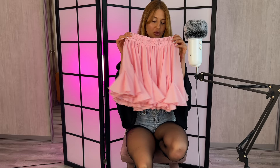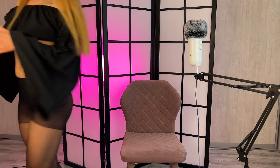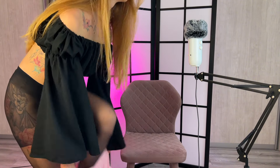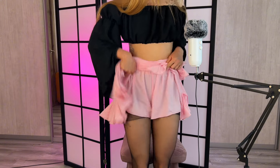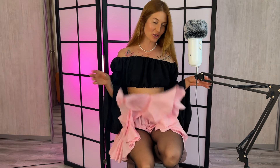Look at this super cute pink skirt — so airy, so perfect for a hot summer day. This skirt is the one with shorts. It has such a nice cute shorts from under the skirt, so if the wind blows nothing bad is gonna happen — people are not gonna see your panties.